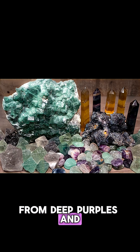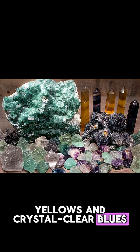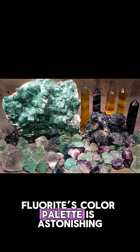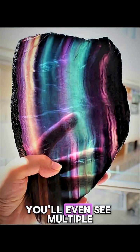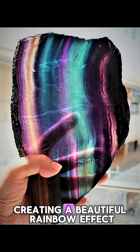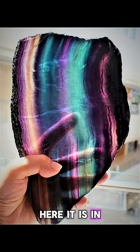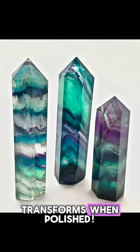From deep purples and vibrant greens to sunny yellows and crystal-clear blues, fluorite's color palette is astonishing. Sometimes you'll even see multiple colors in a single piece, creating a beautiful rainbow effect. Here it is in its raw, natural state — and look how it transforms when polished.